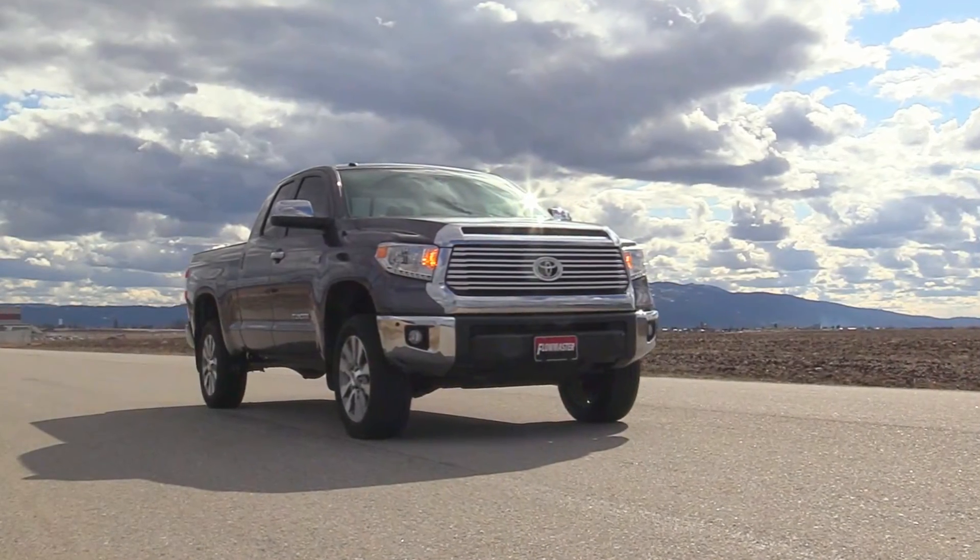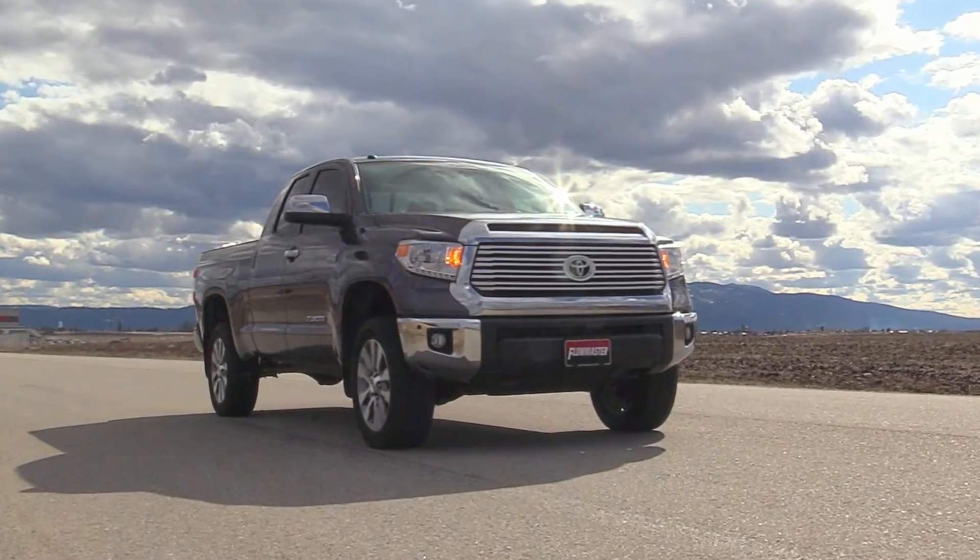Like all Flowmaster systems, the benefits include improved throttle response and they are more dyno tuned for maximum performance.